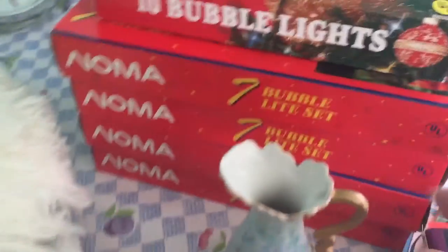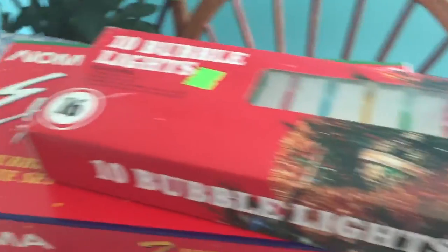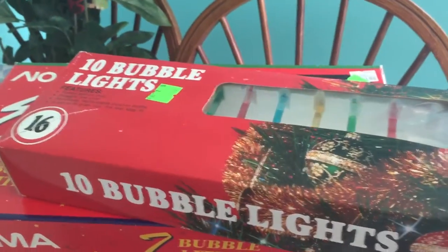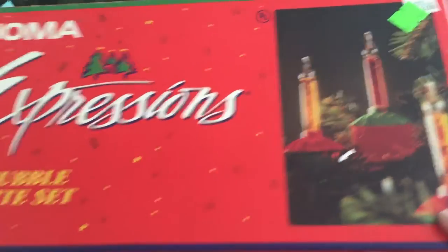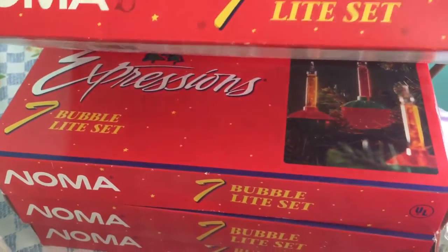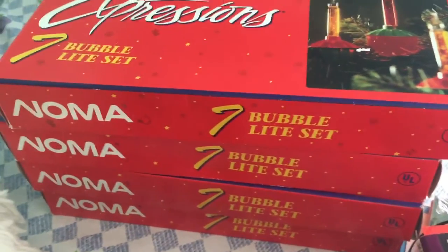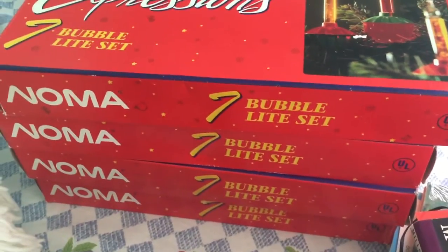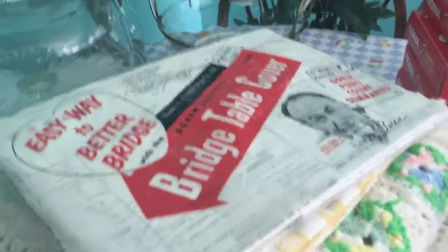I picked up several boxes of Christmas bubble lights — I've been wanting them forever. The small ones still have a Hills department store sticker; I paid $1.99 for those and plugged them in — they work great. The other four boxes are all brand new, unopened, though the boxes have some wear. I paid $3.99 per box for those and haven't tested them yet. If it's too many, I might resell a box or two.